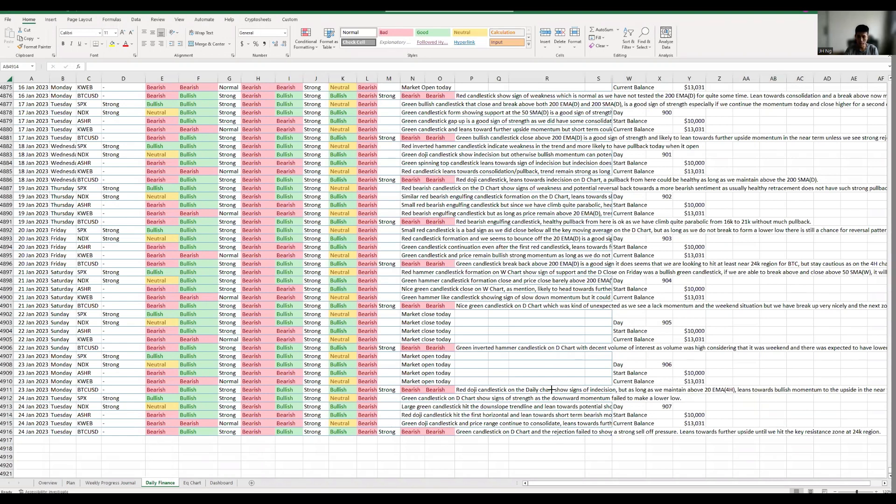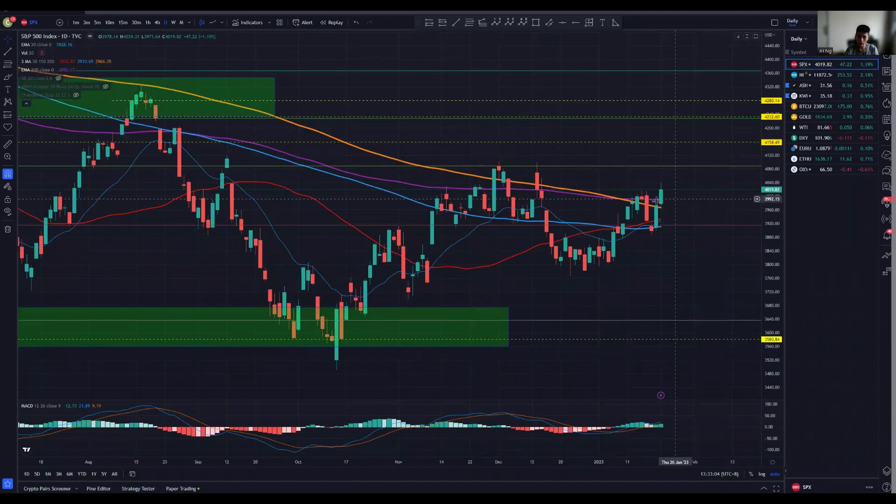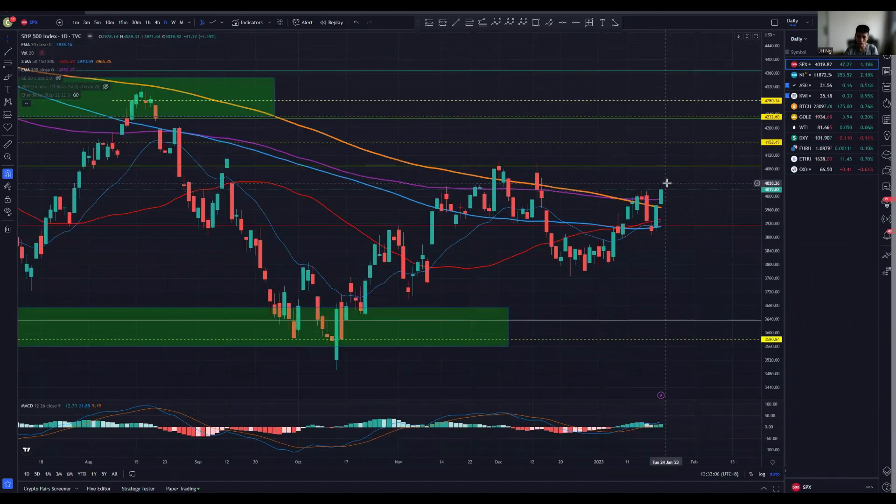Just a very quick run through the market. The S&P 500 and US market in general — we did see a very nice green bullish candlestick, although there was some sort of rejection attempt. But the key thing is that we closed at a higher high, showing that instead of forming a lower low, we actually formed a higher high, which is a key thing we want to see for a potential shift of momentum.